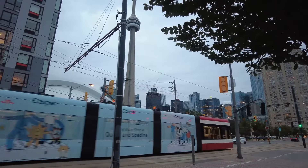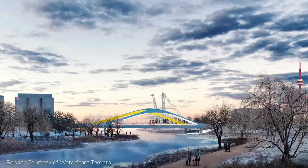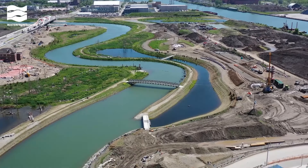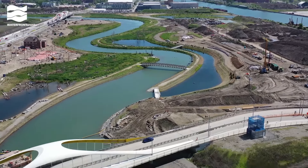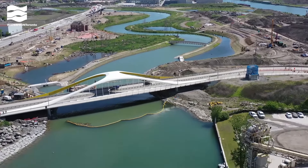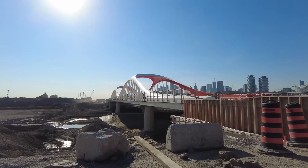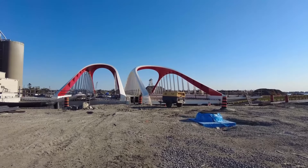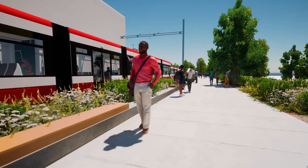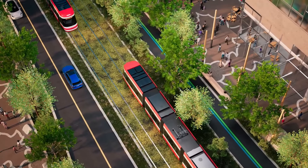Villiers Island is taking shape through the naturalization of the Don River's mouth, which involves carving out a new river valley. This transformative process not only forms the island itself, but also enhances flood protection and expands the waterfront area in the Portlands. The development will include a mix of residential, commercial, institutional and community spaces, featuring extensive public areas such as parks, green spaces and a scenic promenade along the Keating Channel, enriching the community's quality of life.